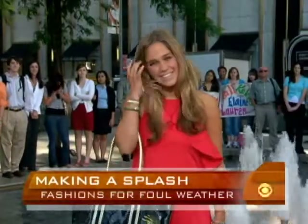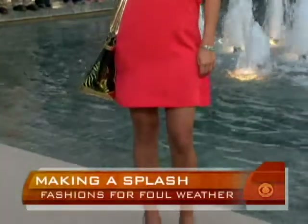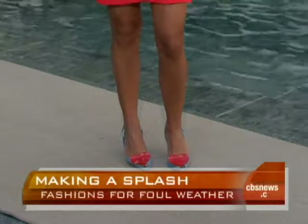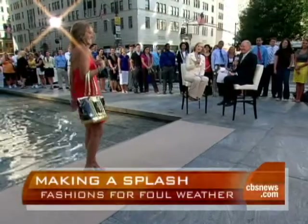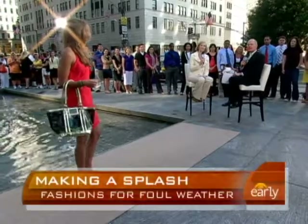Are they expensive? These are about $150 because you have the Vivienne Westwood designer impact. But Melissa has lots of other options that are all less than $100. And is the dress rainproof too? The dress is not rainproof. Unfortunately. I just had to ask. But accessories are key — important minds want to know. Fair question. What's your next look?